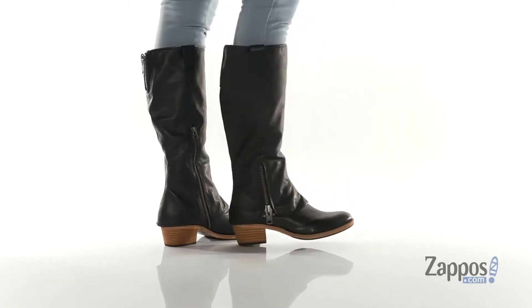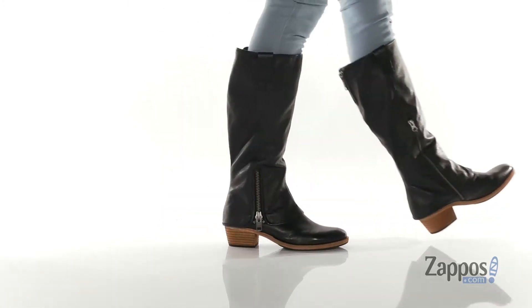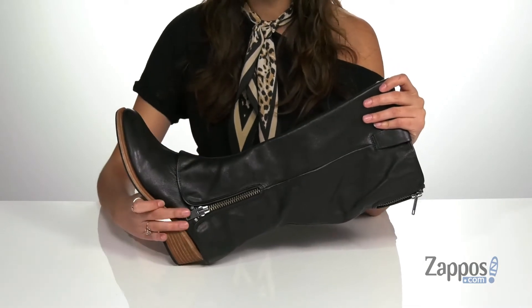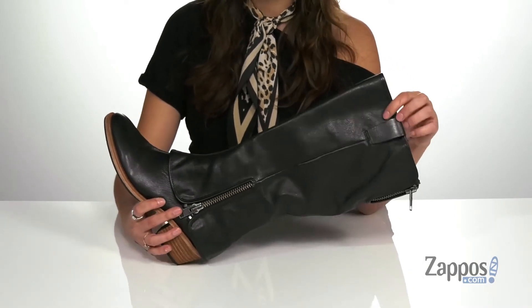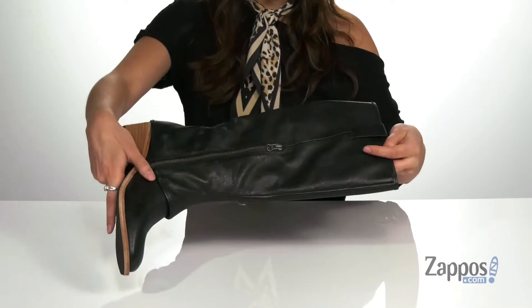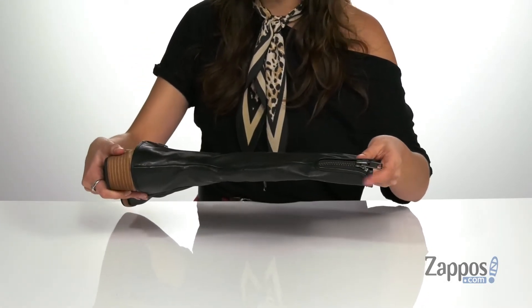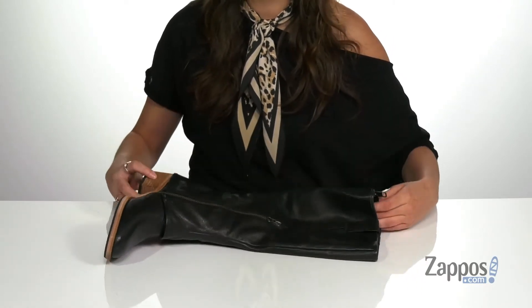These cool boots are the perfect staple for any wardrobe. They're crafted with a soft and full grain leather upper, and they feature side zipper detailing for added edge. They feature two different pull straps, as well as a side zipper closure and a back zipper closure.